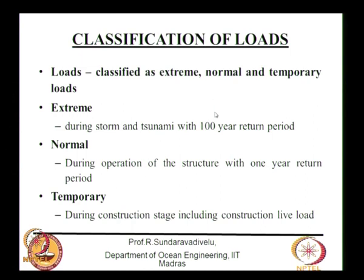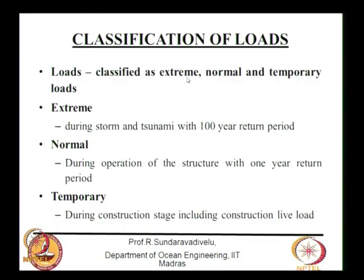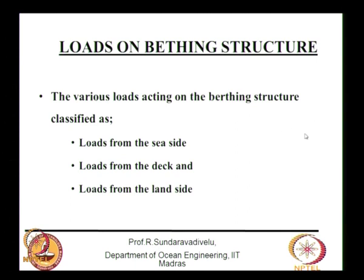The load classification summary: extreme loads use a 100-year return period; normal loads use a 1-year return period; temporary loads have no return period — they apply during construction. Another classification is by direction of load origin: berthing force and mooring force come from the sea side; active earth pressure and differential water pressure come from the land side; crane loads come from the deck. Seismic force can act in any direction — from the sea, land, top, left, right, or diagonally.